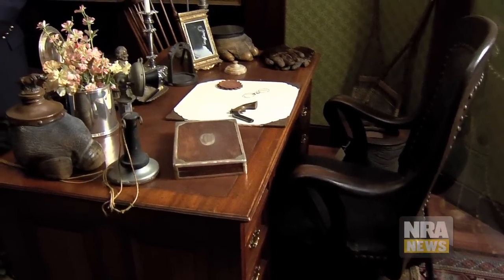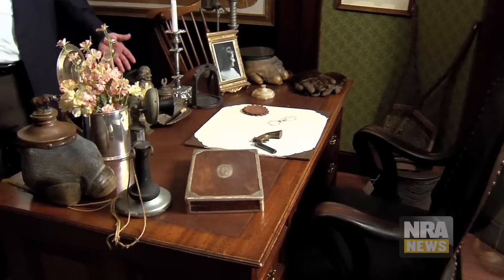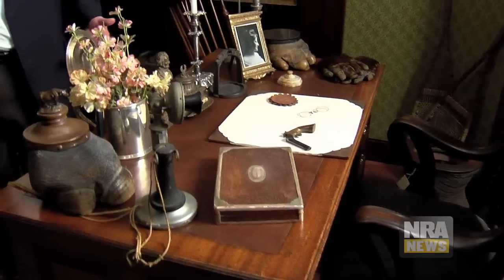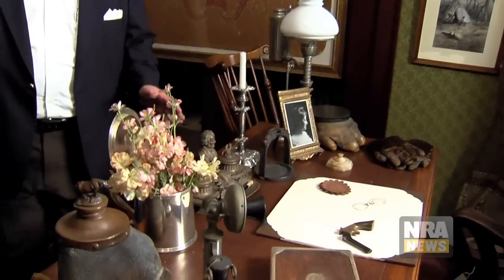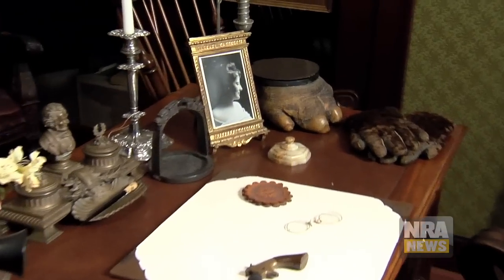Here you actually have the Oval Office of the Summer White House from 1902 to 1908. That is the actual desk, the chair, the blotter, the pen and ink stand.